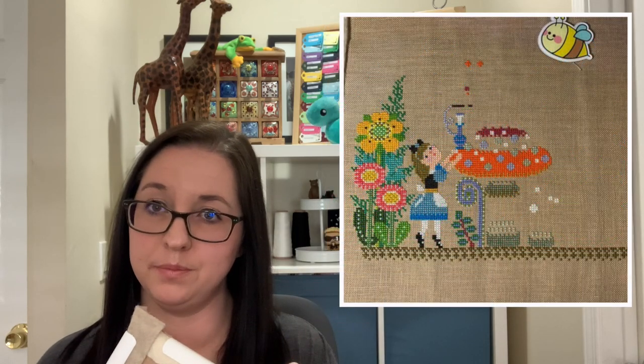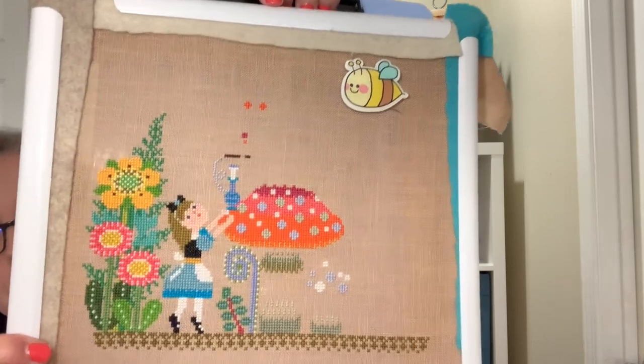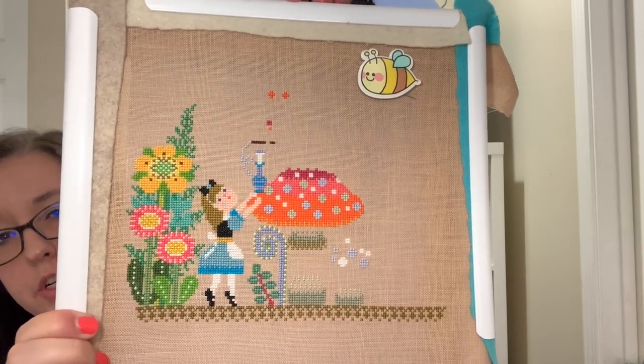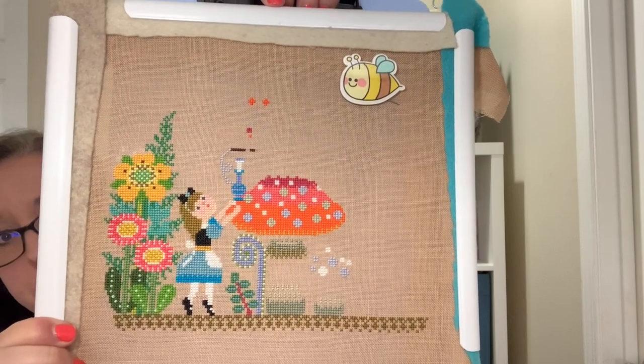The next one I pulled out was Alice Meets the Caterpillar by Gera — you can get this as a PDF download from creativepoppy.com, and I'll put a before and after. This is on DMC on 32 count Dirty Linen by Witch Up. I think I filled in the rest of the mushroom this month, so I'm going to leave that one on rotation because it's a nice one to just pick up and stitch little blocks of colour.